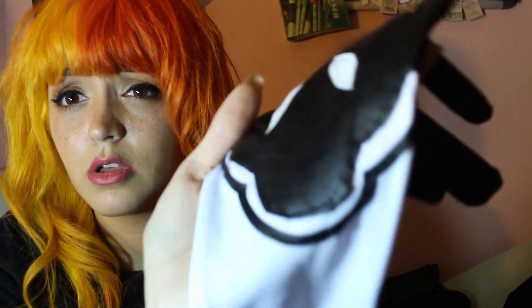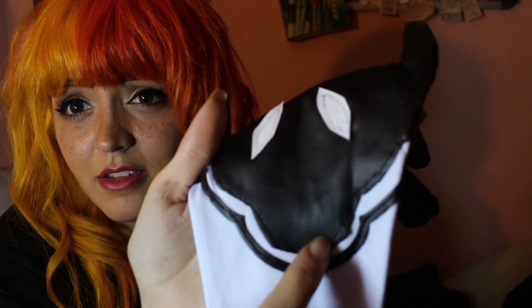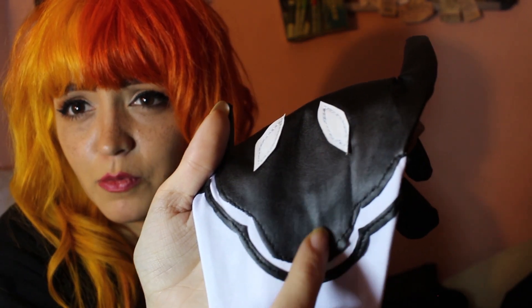I'm happy with these gloves. They have the details on them — I saw some costumes when I was searching that didn't have the white detail on the gloves like 2B's does, but this one does. They fit well, which is great because I have tiny hands. They are stretchy so they can fit larger hands too. The sewing is a little sloppy — if you look close you can see it's kind of jagged and the stitching is wavy. From far away it doesn't really make a difference.